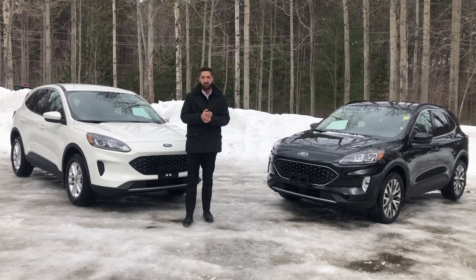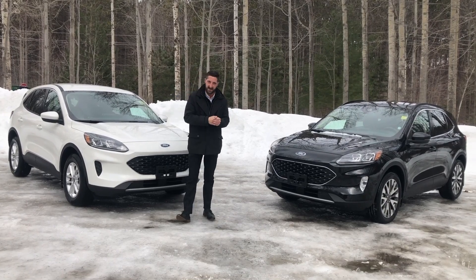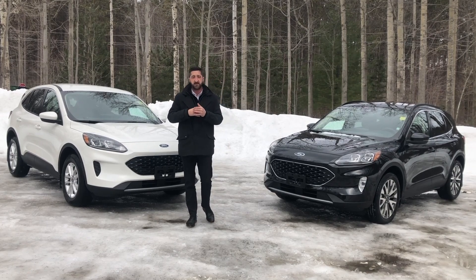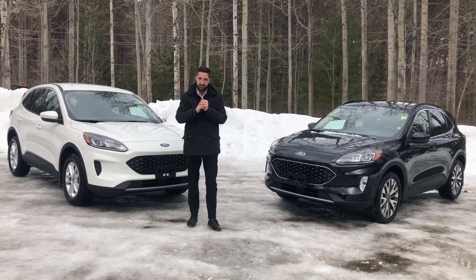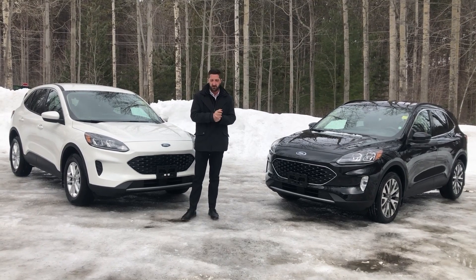If you want a little more power and more bells and whistles, step up to the Titanium non-hybrid, which comes standard with the 2 litre 4-cylinder engine putting out 250 horsepower. An absolute rocket, but still very fuel efficient.